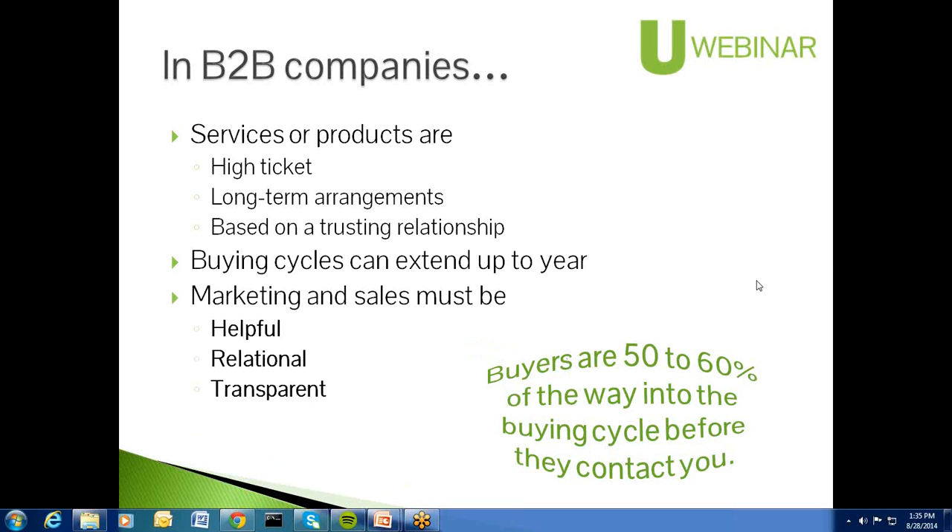Marketing and sales, therefore, must be helpful, relational, and transparent. Transparency and helpfulness can have a lot to do with your website. Even your website can be relational based on the type of content you put on there. Buyers are 50% to 60% of their way through a buying cycle before they contact you. If you think about the buyer's journey before making dramatic changes to your website, you'll put up a product that works a lot better.